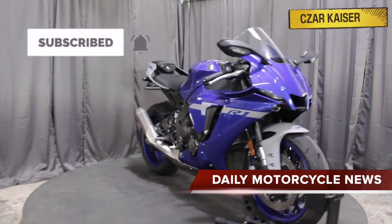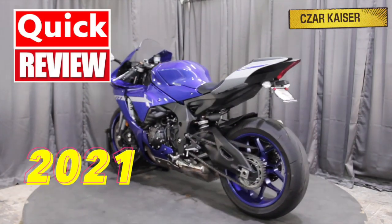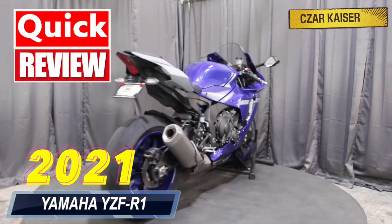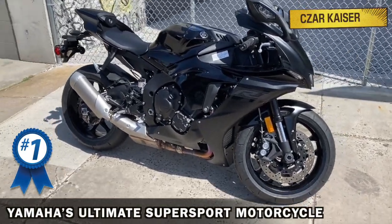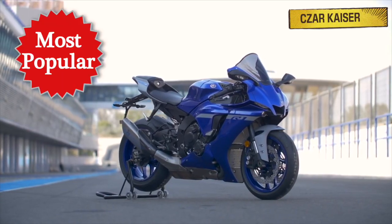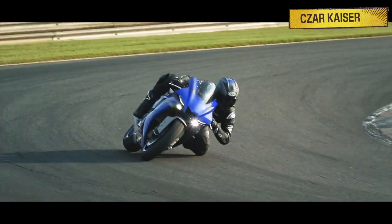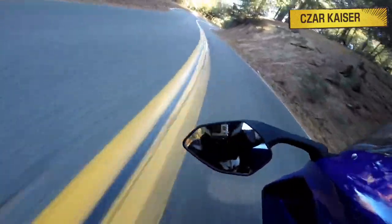Hey guys, it's your boy Zarkheiser and today I'm going to give a quick review on the new 2021 Yamaha YZF-R1. The R1 is Yamaha's ultimate super sport motorcycle. It's a serious bike for experienced riders and it's a very popular sport bike around the world. This bike was built for the racetrack but can also be used for cruising around town and carving out twisty roads.